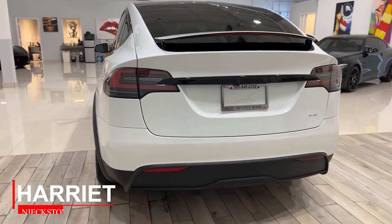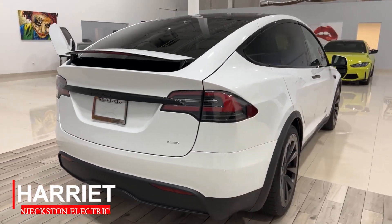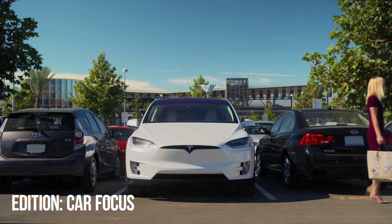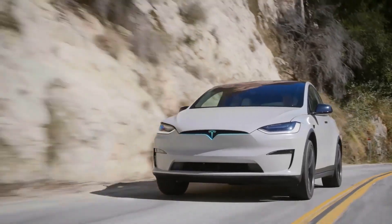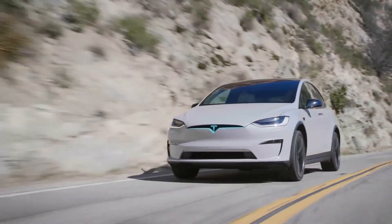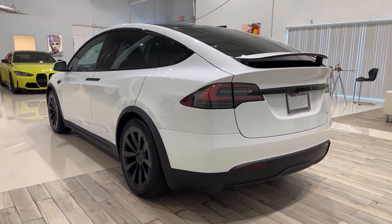Welcome guys, I am Harriet, and you are watching CarFocus on Jexton Electric. Click subscribe and the bell icon so you don't miss out on our next edition. Today, we will be reviewing the Tesla Model X Plaid.